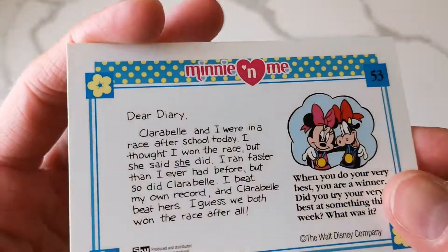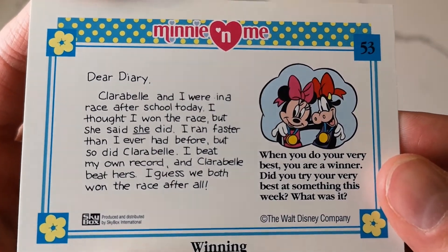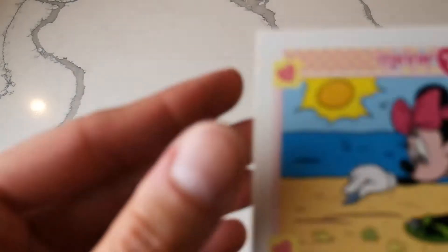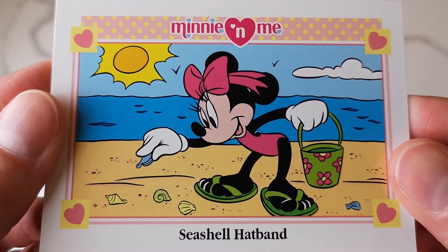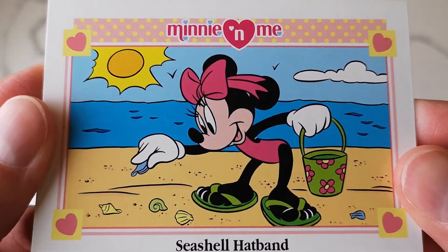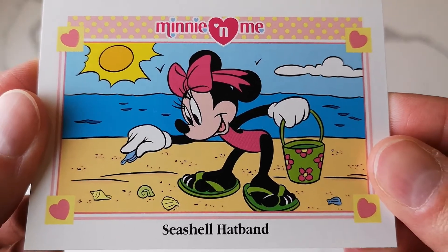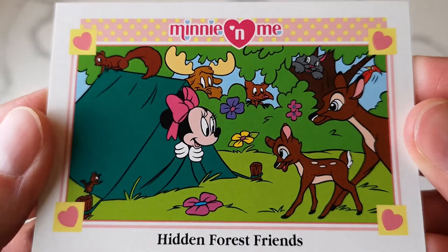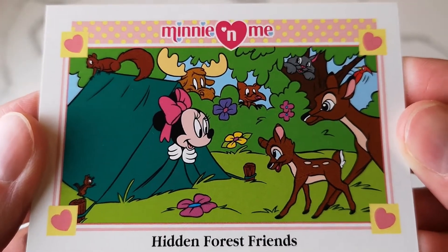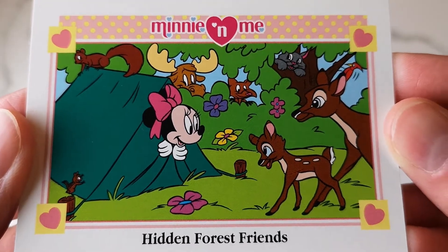I just love that in pretty much all of these, Minnie is wearing a different outfit. She looks super cute. This is one of my favorites because - Minnie feet! If you guys have been around on the channel for a while you know that is an odd obsession of mine. There's one called 'Hidden Forest Friends' - Minnie's peeking out of the tent with a bunch of animals around her.